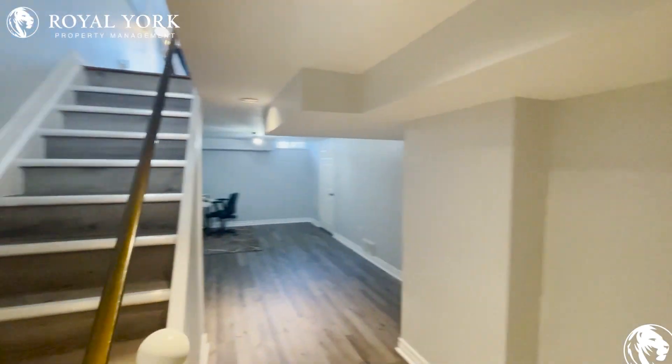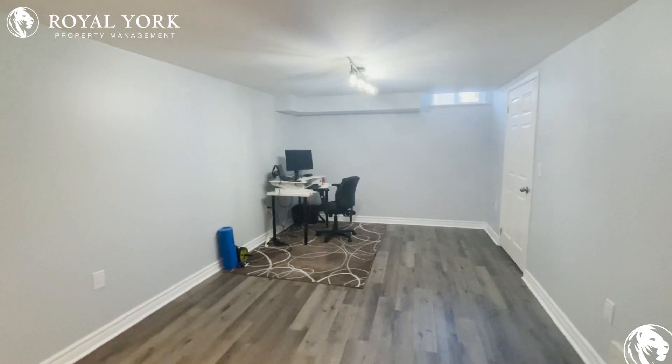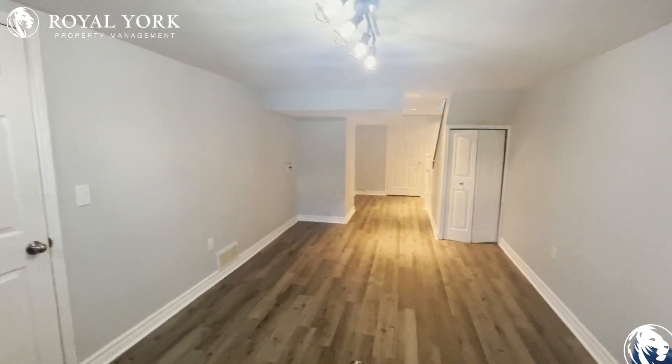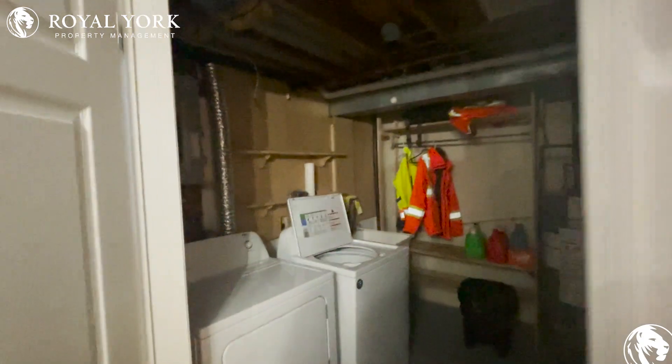Very nice little space. This room is absolutely massive — you could have a second living room down here, or as the previous occupant had, a little office area. Down in the basement we also do have your washer and dryer.